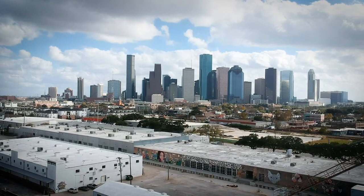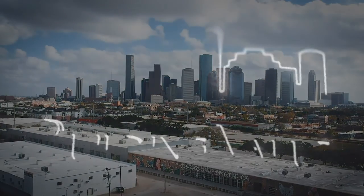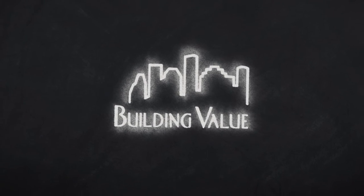On Building Value, we go behind the scenes at some of the most iconic buildings in Texas to showcase the incredible people that design, build, and maintain them and their impact on the community.